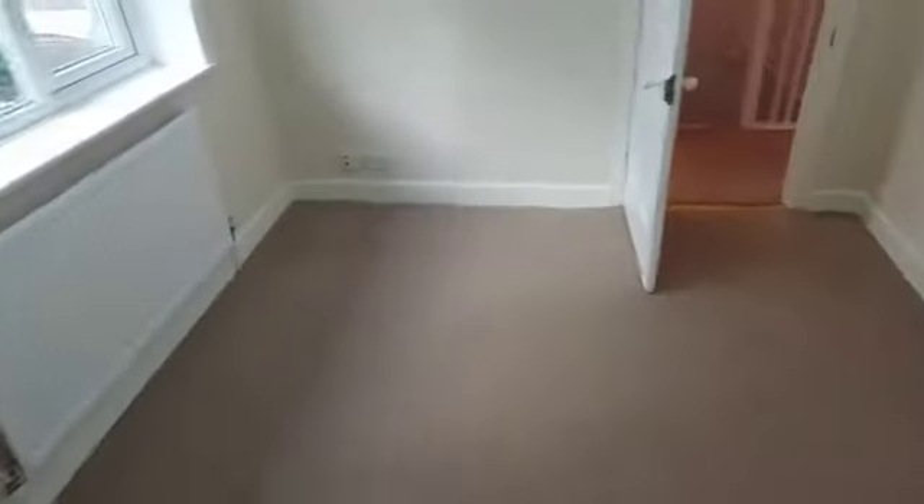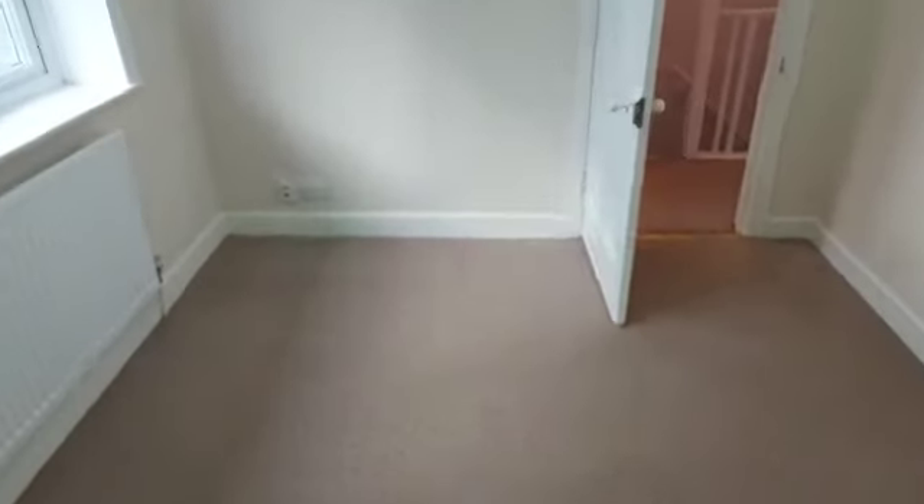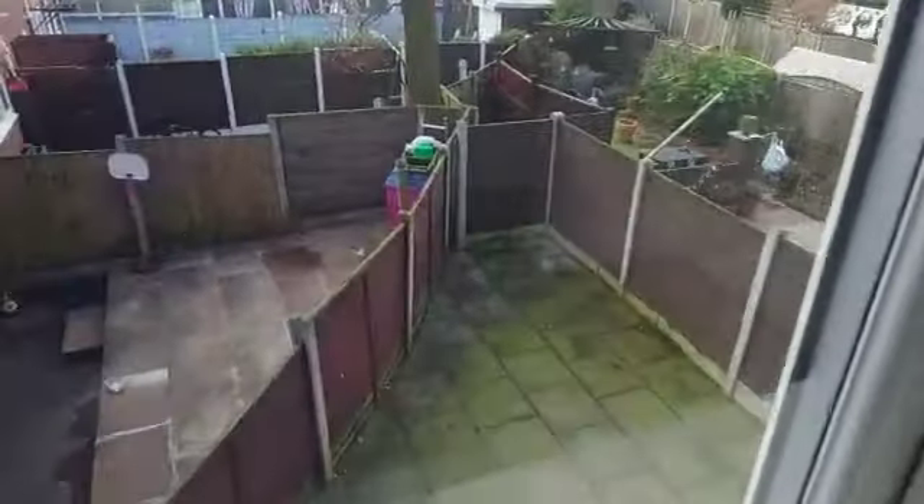Now we're heading to what I would call the second bedroom — nice size double. Good flooring, decorations are absolutely fine, and this overlooks the rear.